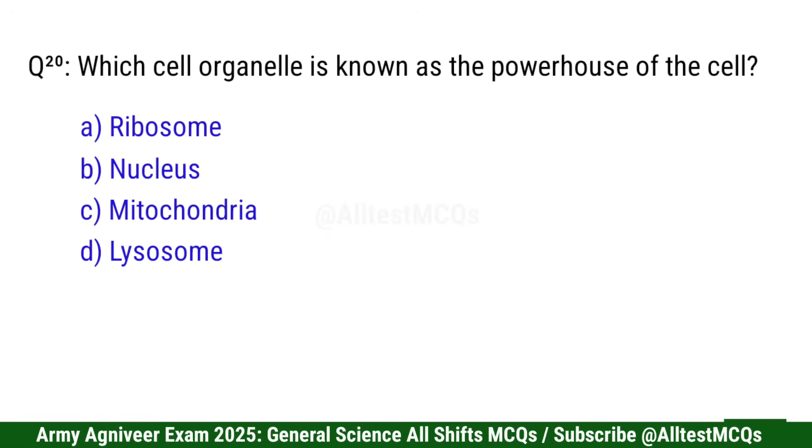Question 20: Which cell organelle is known as the powerhouse of the cell? Right option is C: Mitochondria.